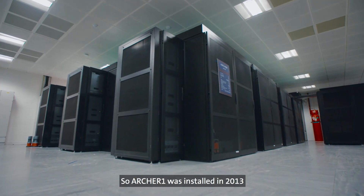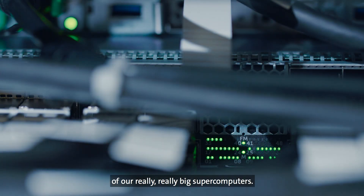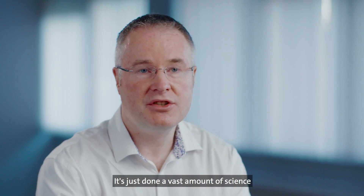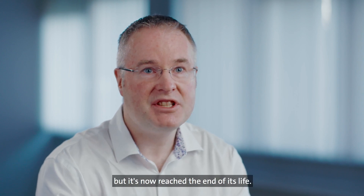Archer 1 was installed in 2013 and opened as a service then, and it was the first of our really, really big supercomputers. If you think of your laptop, you've generally got 4 cores — Archer's got 120,000. It's just done a vast amount of science over the last 8 years, but it's now reached the end of its life.